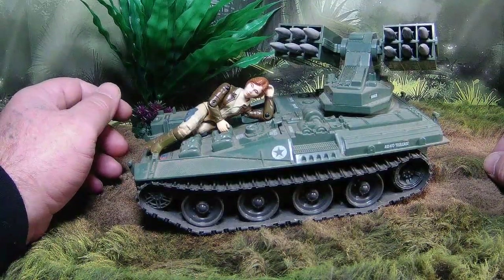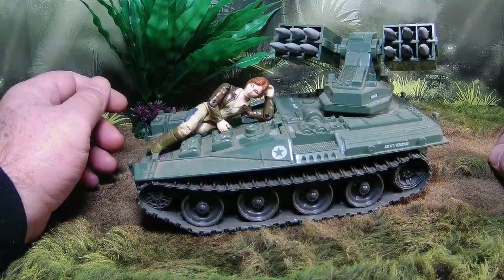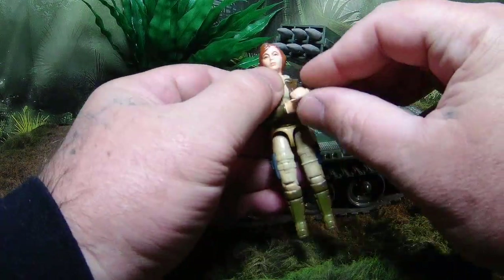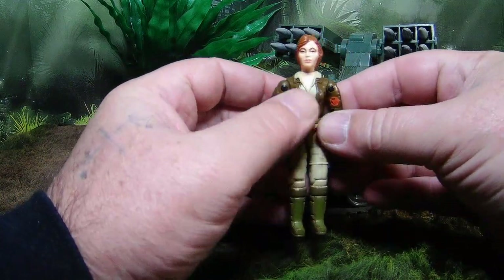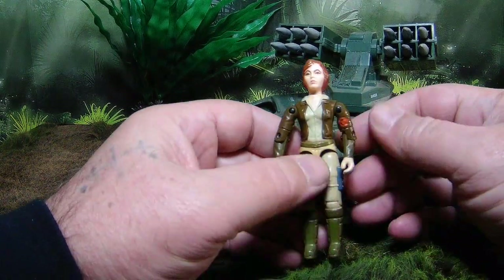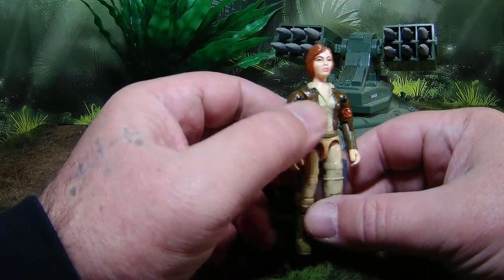Hey guys, today we're going to take a look at something near and dear to my heart - Cover Girl and the Wolverine tank. She came out early on in the line and I believe is the only female in the line that came with a vehicle. When I got her, I fell in love - I can't help but say it.